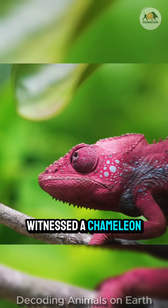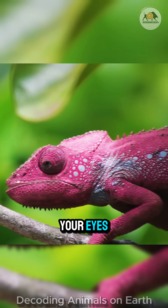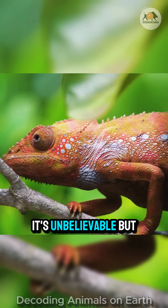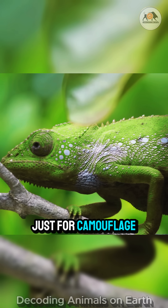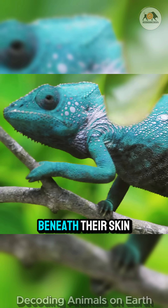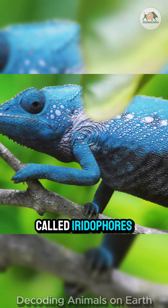Have you ever witnessed a chameleon change its skin color right before your eyes? It's unbelievable. But how do they perform this magic? And is it just for camouflage? The secret lies in special cell layers beneath their skin, called iridophores.